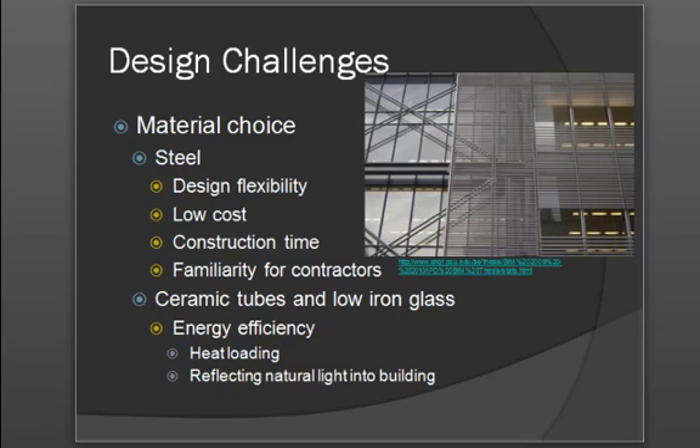The owners wanted to make sure that the building had a transparent and earth-like feeling. Therefore, ceramic tubes were installed to allow sunlight into the building, and low iron glass was also used to give the idea or feeling of transparency.